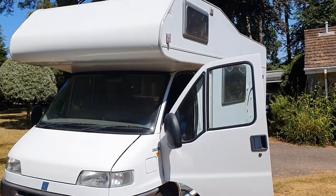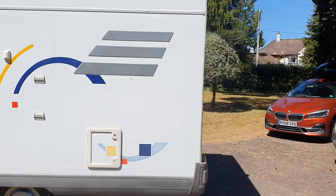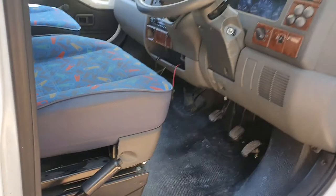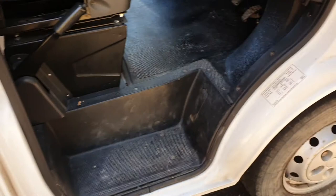This is a walkthrough of the Heimer Camp Swing 524 motorhome on a bright sunny day. Good look in the cab — seats are in good nick and mileage is 44,000. Clean inside.